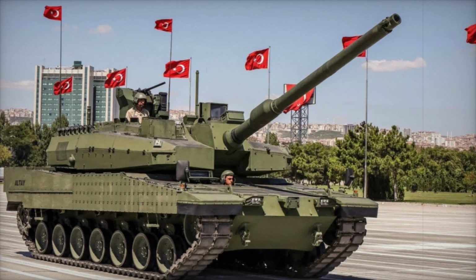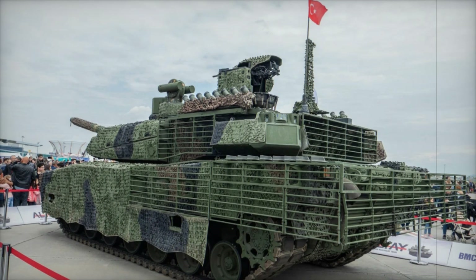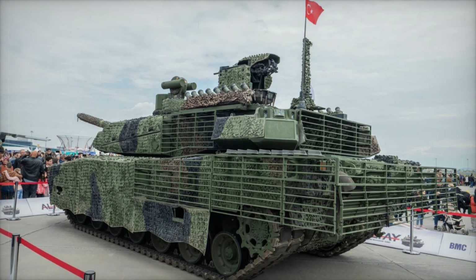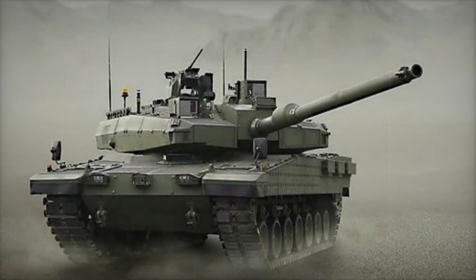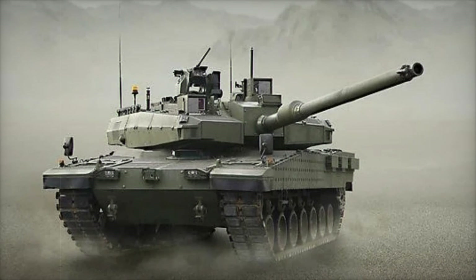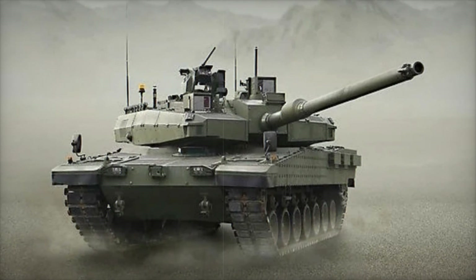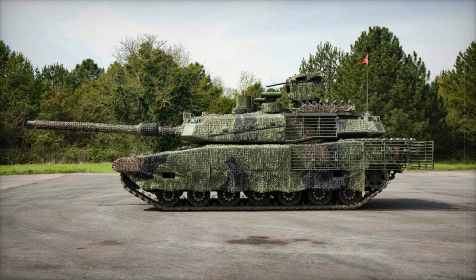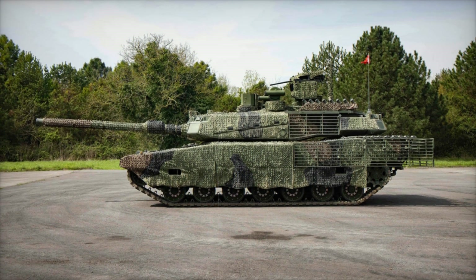Let's start with the look of the Altai — this tank is truly a giant ready for battle. Its dimensions are impressive: 10 meters long, 3.7 meters wide, and about 2.5 meters tall. The armor consists of unique composite materials that provide high protection against various types of weapons, including armor-piercing rounds and shaped-charge ammunition.